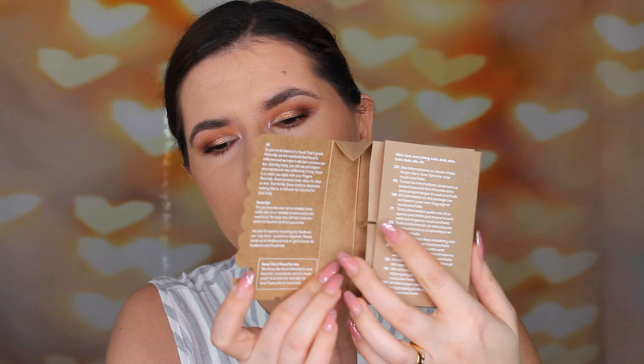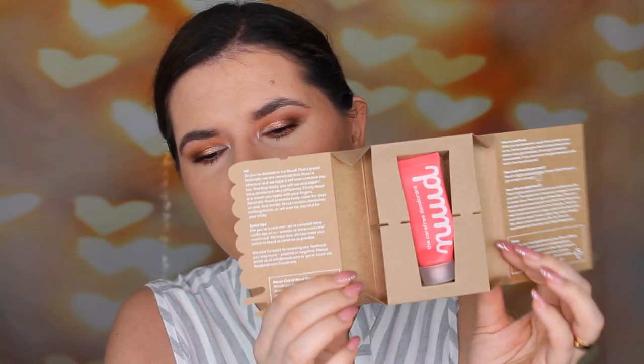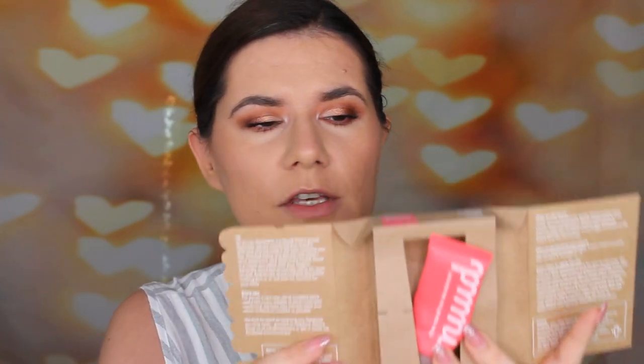So this is how the packaging looks. You take this out and open it and it looks like this. This one is empty — I did use it up — but this is how it looks when you take it out. You have your little tube in there, and every piece of information you need is on the packaging.